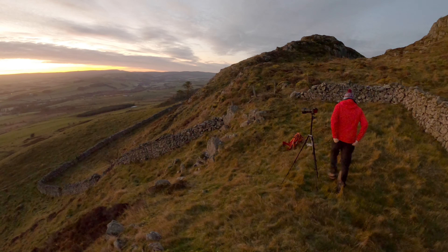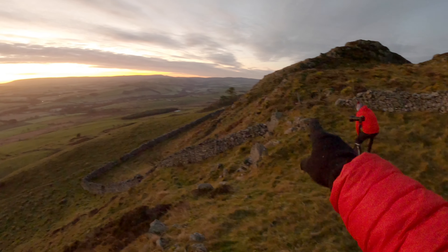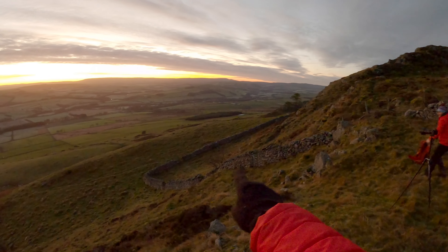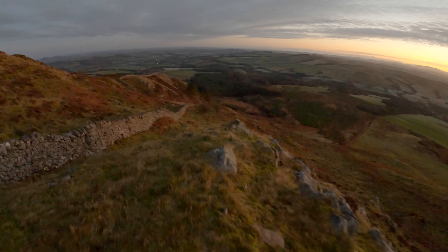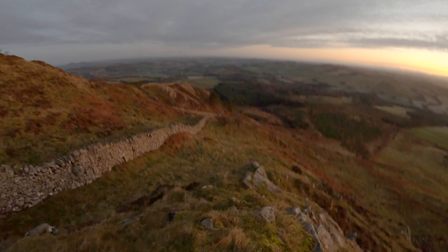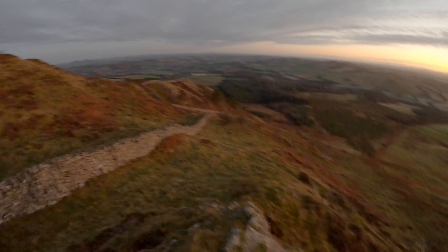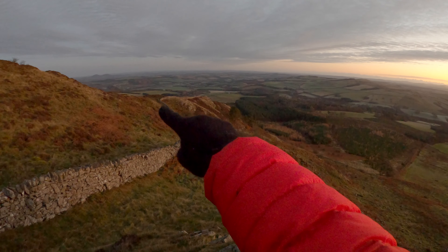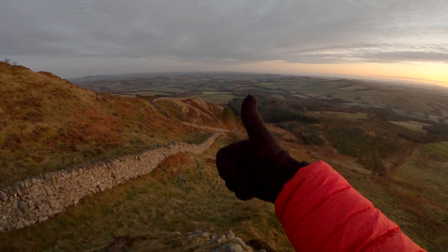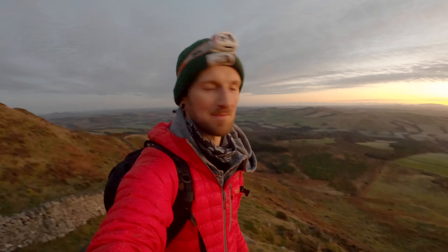This is the spot which Callum has found, so we can shoot this way towards sunrise and use this wall as a nice leading line. The other composition over here is an improvement on the shot I had looked at before — we can use this wall which runs beautifully down into this peak here. So two compositions, both right next to each other. Now we'll wait another half an hour and see what happens. Going to get set up and try and fine-tune these compositions.